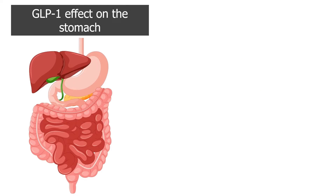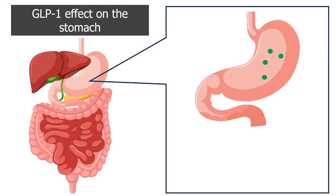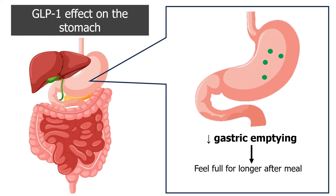GLP-1 also affects the stomach by slowing gastric emptying. Food remains in the stomach longer, and this makes you feel full and satisfied for longer after a meal. Slow gastric emptying also means glucose from your food enters the bloodstream at a steady pace instead of a sharp spike, which helps stabilize blood glucose levels.